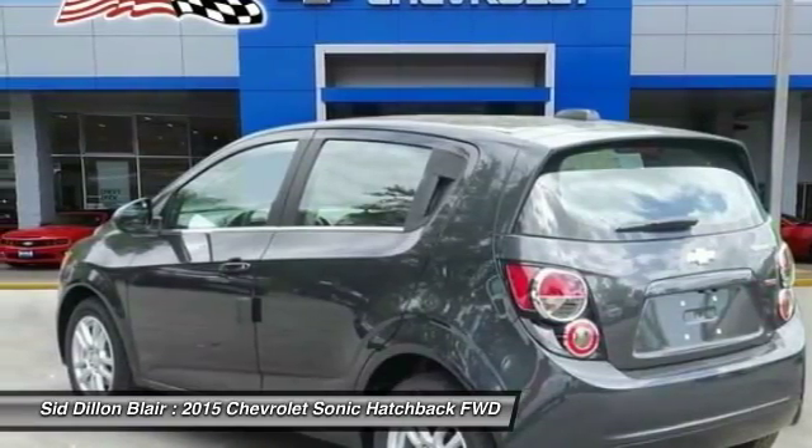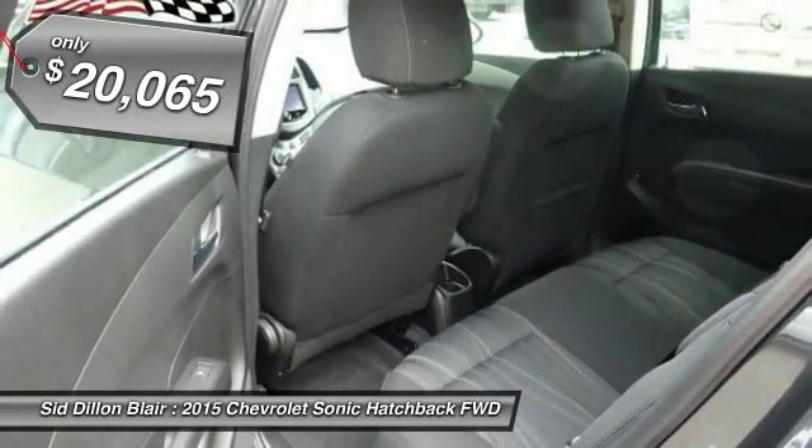So where's the sweet spot? Behind the wheel. And it is priced below $25,000.